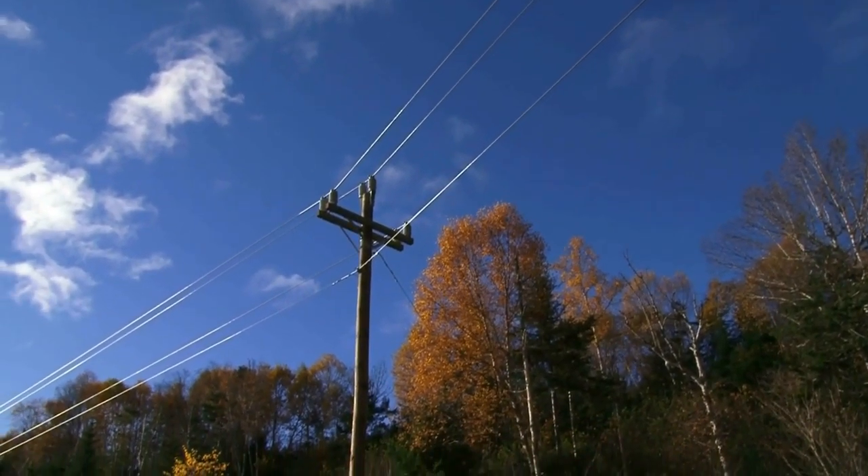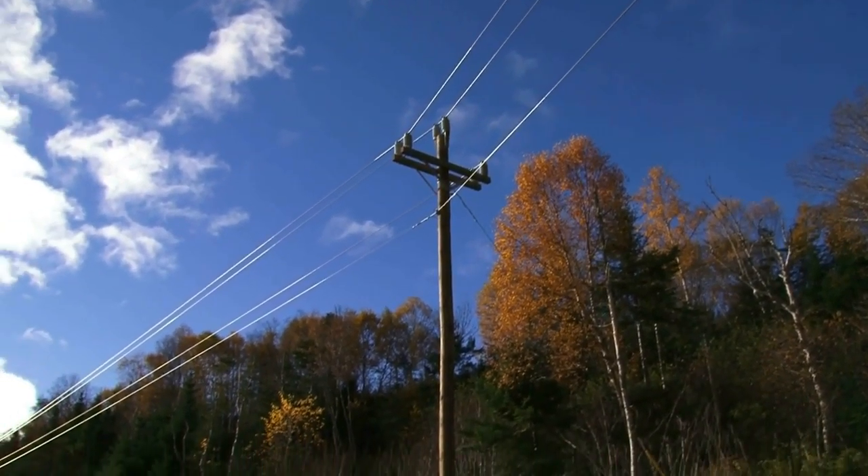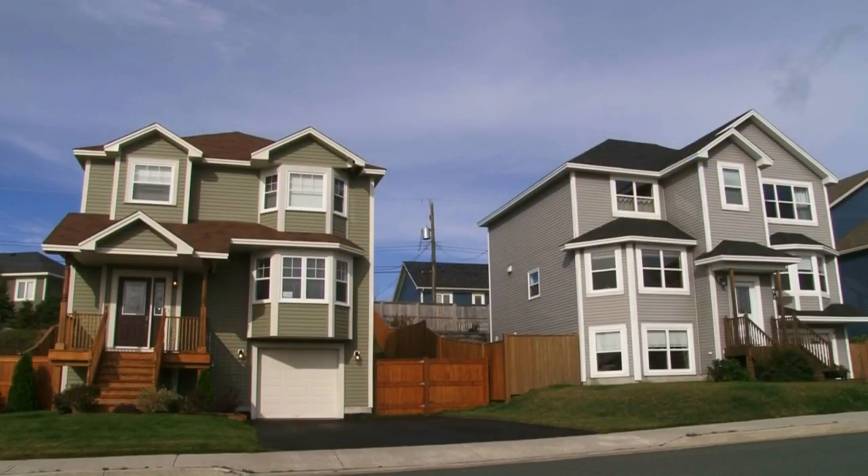We don't always see it, but electricity is all around us. By being safe around electricity, you can avoid getting hurt. So stay safe.